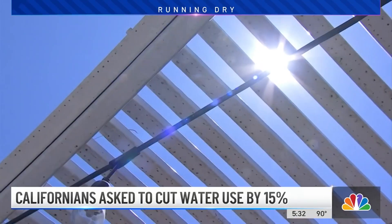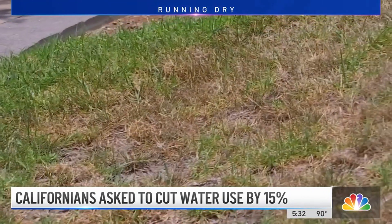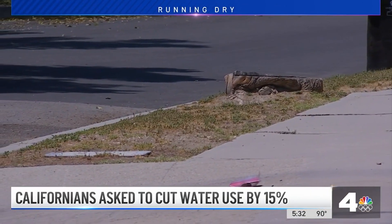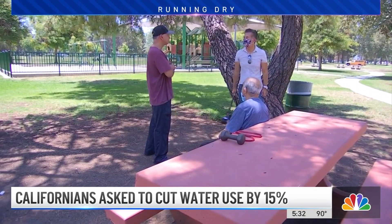For now, none of this is mandatory, but two years into what looks like a long, hot, dry spell, it could become so before you know it. If you want to prepare for what the future holds, people should be doing it anyway — like right now. In Woodland Hills, Gordon Tokumatsu, NBC4 News.